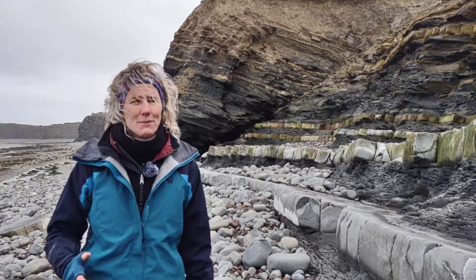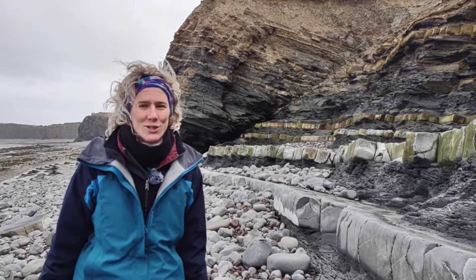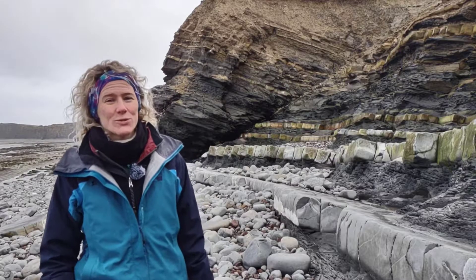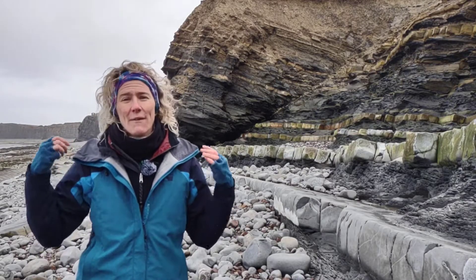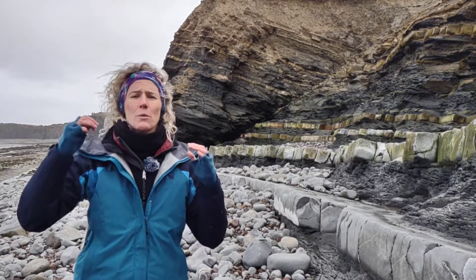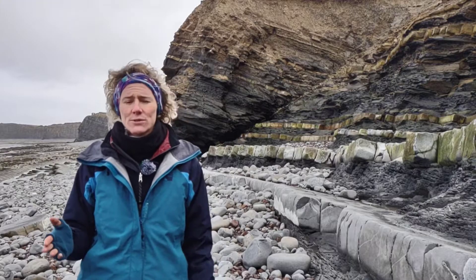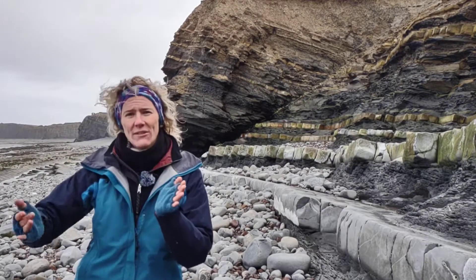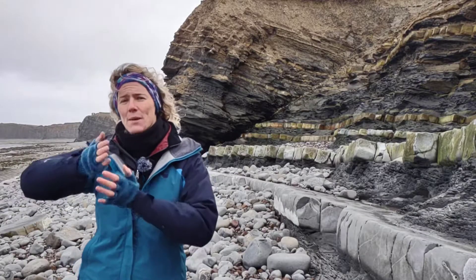I'm not that interested in the sedimentology of these rocks. What is far more interesting to me as a structural geologist is the fantastic structures that we get exposed here at Kilve. We're on the edge of the Bristol Channel Basin — a setting where we're on the edge of a sedimentary basin.